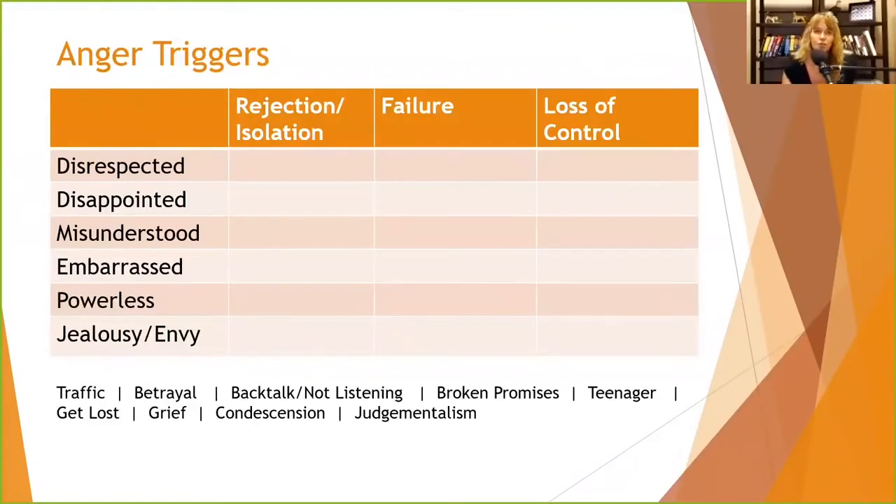Here is a chart I use with my anger management groups. There are common themes to what people find irritating. Over the years I've condensed these to six. When people feel disrespected, it's a sign that they're being rejected, that they may have failed to gain the power and respect they want, and that they've lost control over another person's opinion of them.